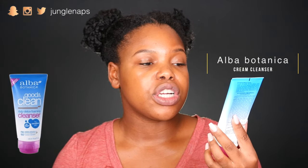Moving on, I'm going to talk about the cleansers that I use. One of my favorites that I've been using for over a year now — this is the Alba Botanica Good and Clean Daily Detox Foaming Cleanser. This thing is amazing. It's for sensitive skin, and by the way I do have sensitive skin — I can be allergic to almost anything, I just never know what's going to set it off. The smell — it smells like flowers.